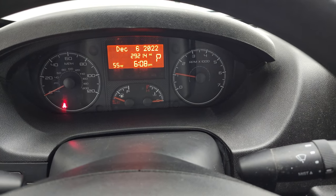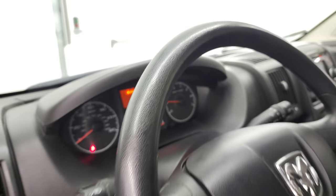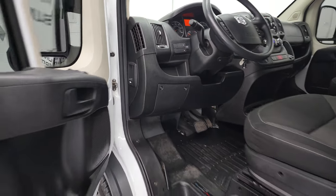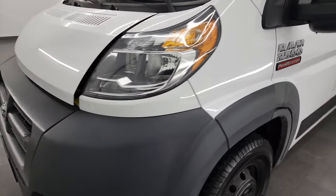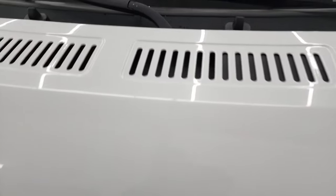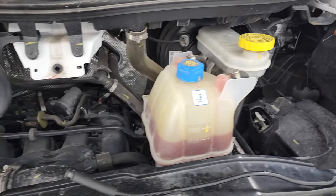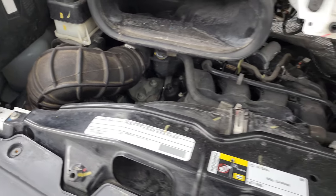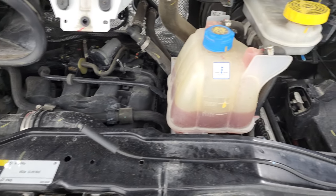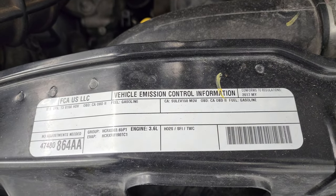Starts right up with no check engine lights or anything like that. Under the hood we have the 3.6 liter Pentastar V6 engine. Engine bay is very clean, runs very smooth. This van has been fully safetied and inspected by our service shop, has a fresh oil and filter change, all the fluids have been checked and topped off, and it is 100% ready to go. There is the emissions sticker.